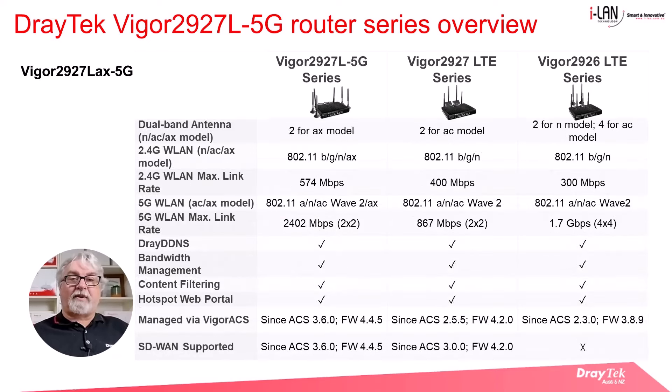Finally, here we have a comparison of some of the other features between the older and newer router models. Essentially the feature set is very similar, with the main difference being the Wi-Fi speeds, which are higher in the later model routers.